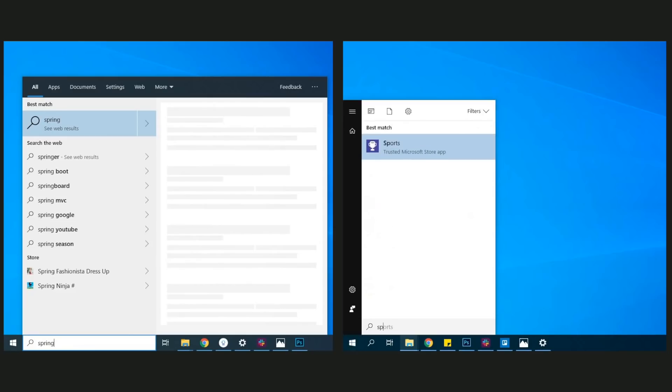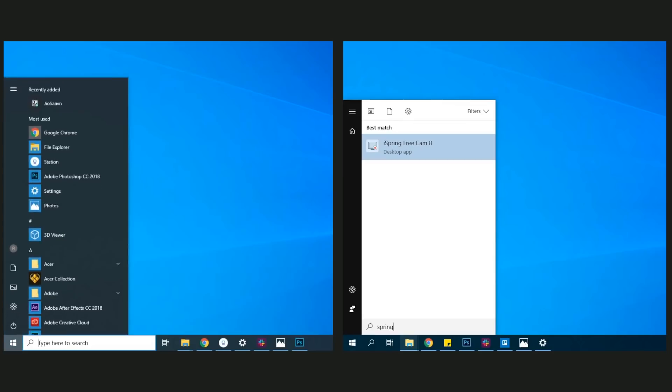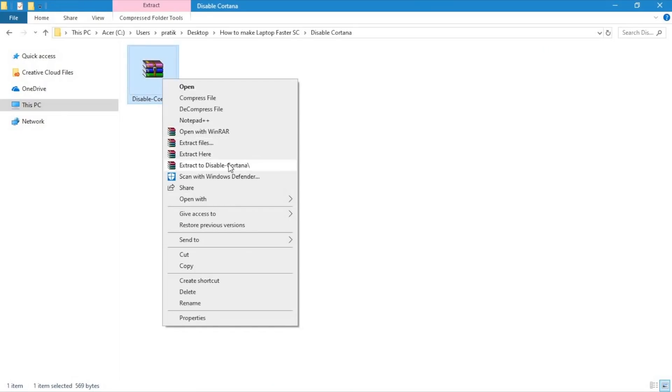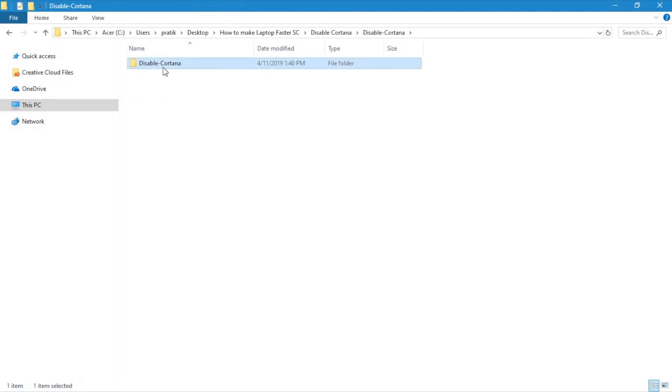Here is a side-by-side comparison of how the search results show up with and without Cortana. In case you're too lazy to do all of this, below is the link to a zip folder which has two registry entries — Allow Cortana and Disable Cortana. Just double-click on Disable Cortana and it should do the job.